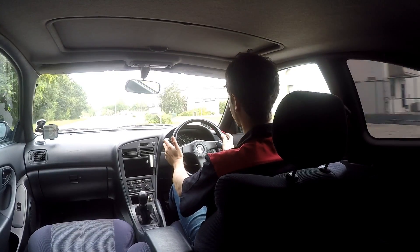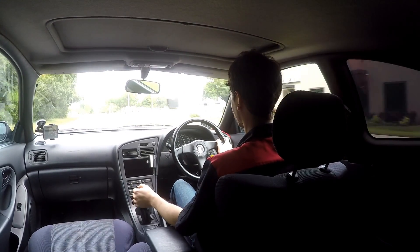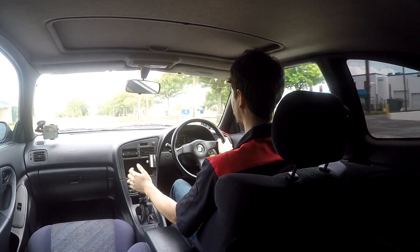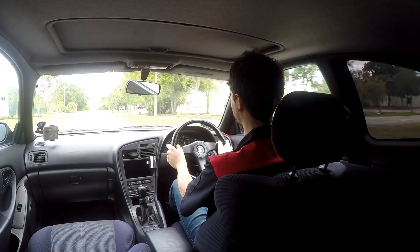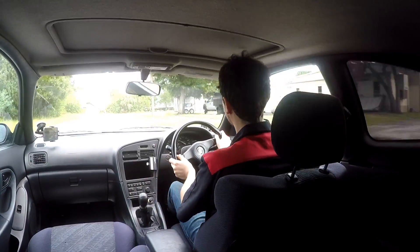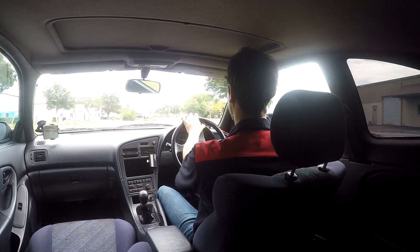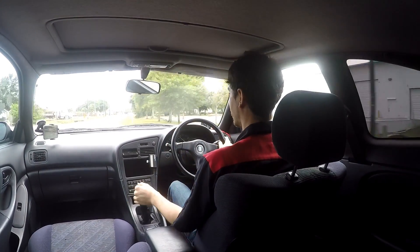I'll do a wide open throttle here. Nice and healthy. It holds boost up to redline and is very smooth — no sputtering. Just feels like a stock car. It's quick, it's not fast. Here's a turn — we'll take it a little quick, I'm not going to go too crazy. Handles it like a champ.